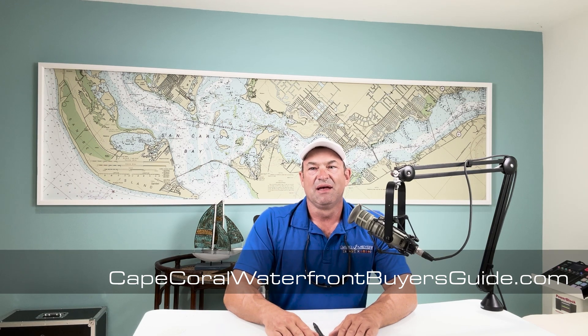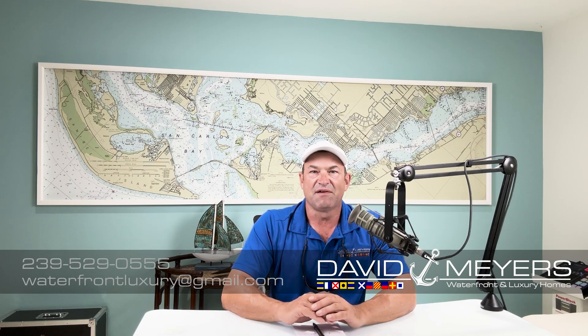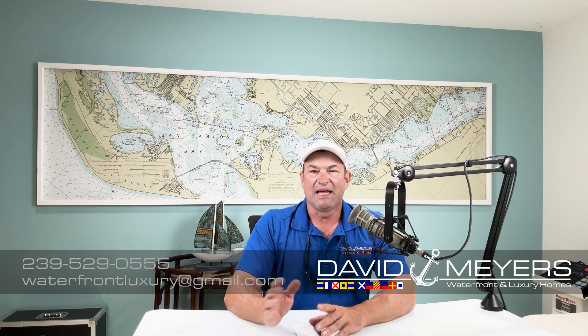I've written a buyer's guide — a 20-page PDF that covers the base information you need before looking at waterfront property. You can download it at capecoralwaterfrontbuyersguide.com by entering your email address. If you want to reach me with questions about this property or any other waterfront property, call or text 239-529-0555 or email waterfrontluxury@gmail.com. If you stuck around this far, please like the video so others can find it and subscribe. Until next time, I'll see you out on the waterfront.